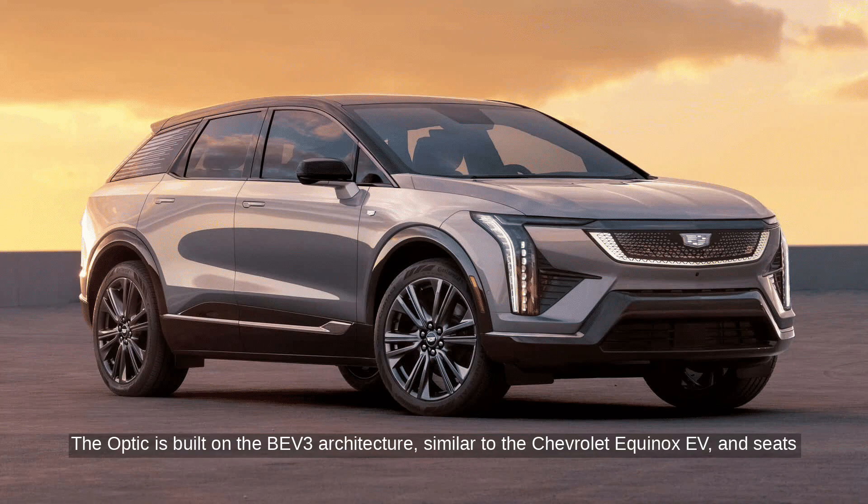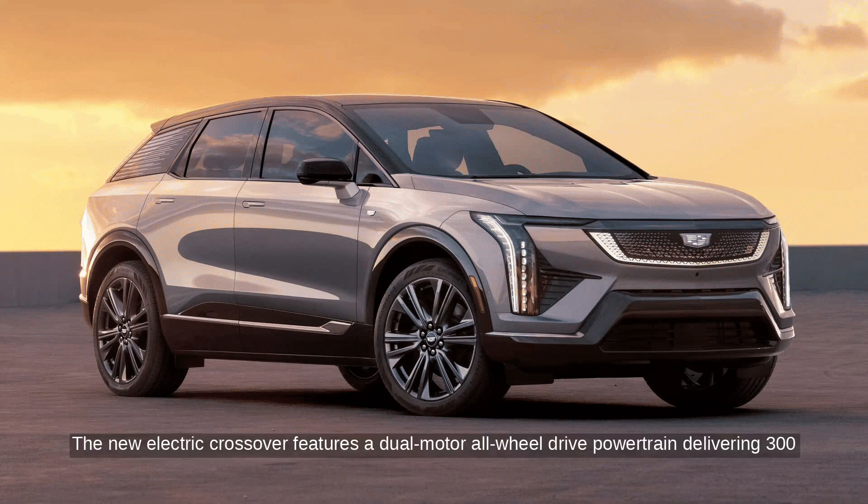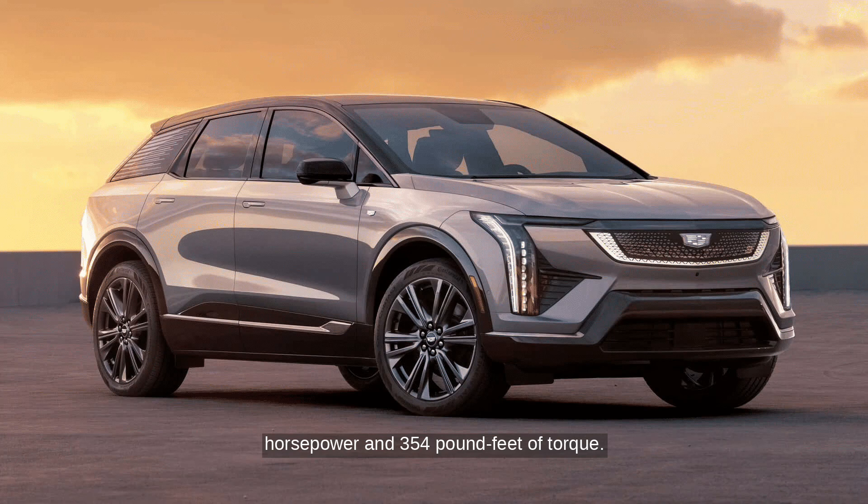The Optic is built on the BEV3 architecture, similar to the Chevrolet Equinox EV, and seats 5. The new electric crossover features a dual-motor all-wheel-drive powertrain delivering 300 horsepower and 354 pound-feet of torque.